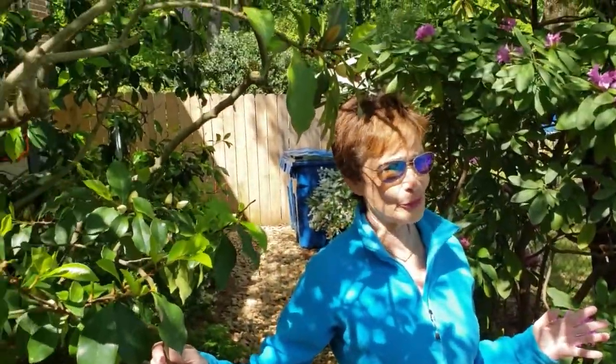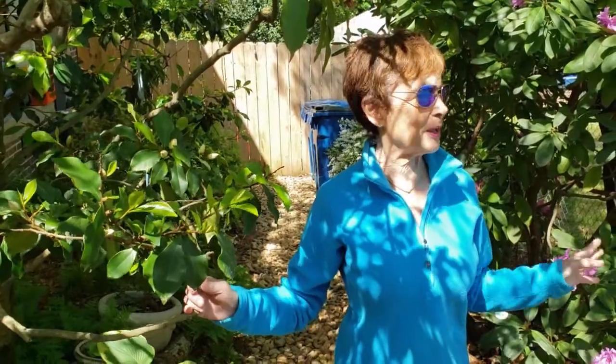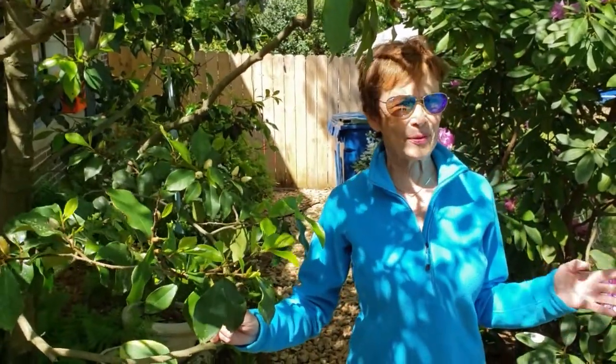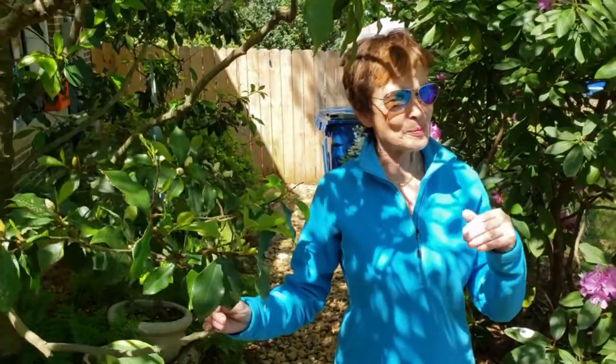Between the rhododendron and this banana shrub, we're like in sensory overload. When I come out and it's warm, I can smell the banana shrub all the way around. I can't leave here. What's most amazing is this whole panorama is going to change in about a week — the lilies are going to start blooming.